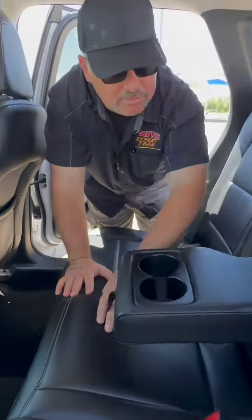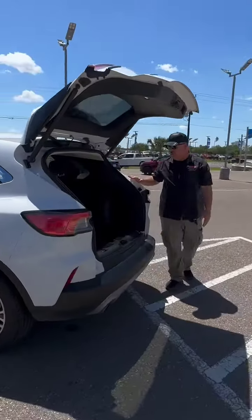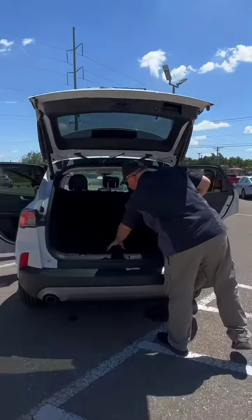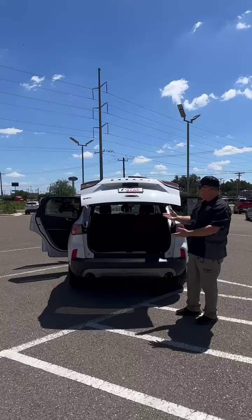Plus, we do have an armrest with cup holders, perfect for those long trips. And also, plenty of cargo room in the back, with 12 volts of power for accessories. We can put down that second row and we're ready for more cargo room. There's a spare right under that deck, ready for any roadside maintenance, and a power lift gate.